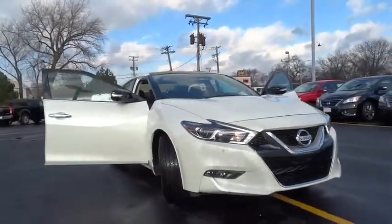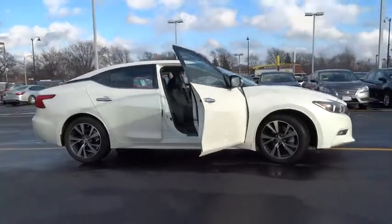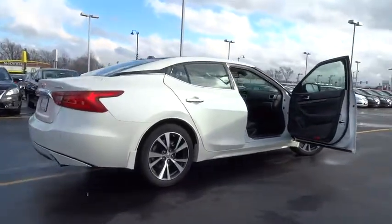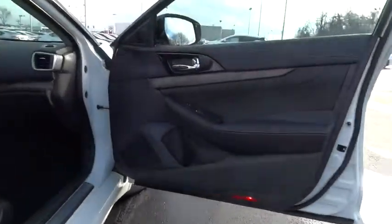2016 Maxima. The Maxima offers elegance with an edge. The spacious interior provides refined comfort for up to five passengers. Advanced technologies such as Nissan Intelligent Key and Push Button Ignition offer convenience and control.